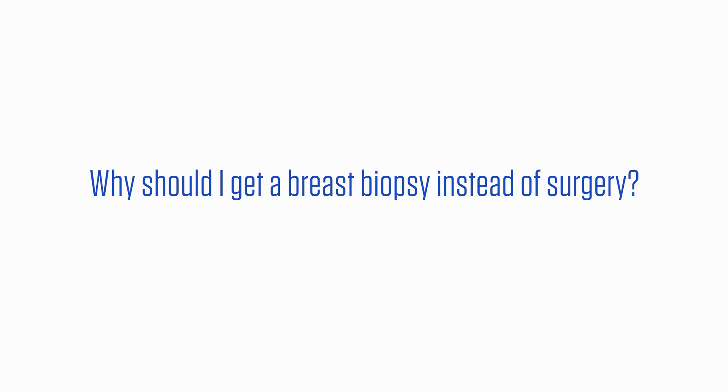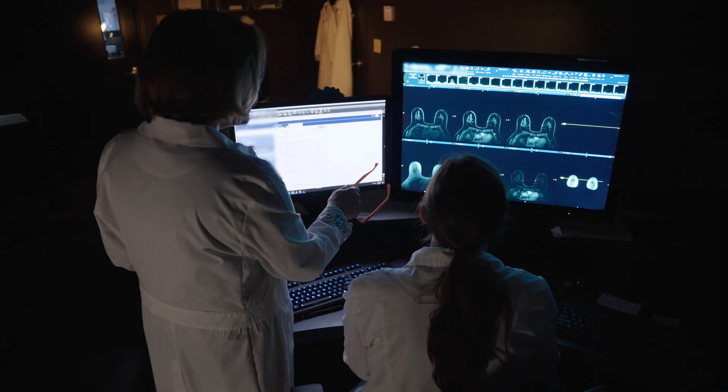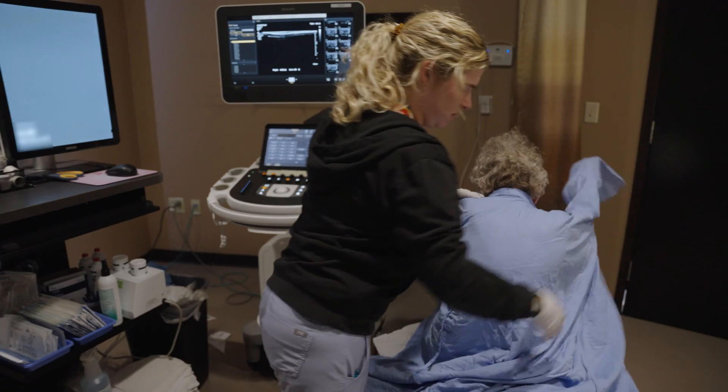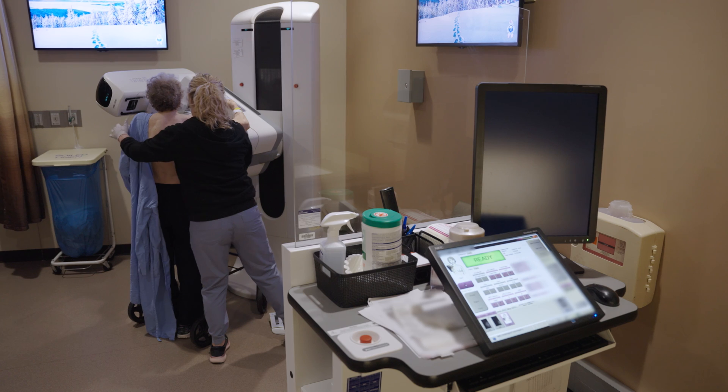Why should I get a breast biopsy instead of surgery? A breast biopsy is a quick, accurate procedure that will tell us whether a breast lesion is cancer or not, and whether the area can be left alone or needs further management. If breast surgery is needed, a biopsy performed ahead of time lets your doctor know exactly what type of surgery to perform. If your breast biopsy is benign, you'll likely not need surgery and will return for a routine screening mammogram. We hope this video outlines what to expect at an ultrasound-guided breast biopsy. If you have any questions or concerns, reach out to the Breast Imaging Center at the number below.